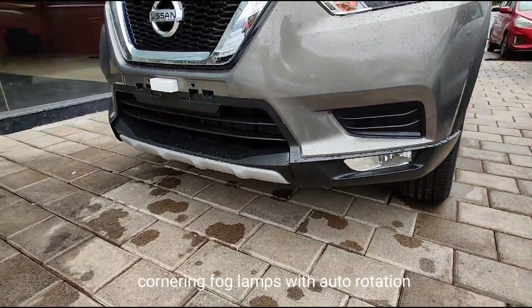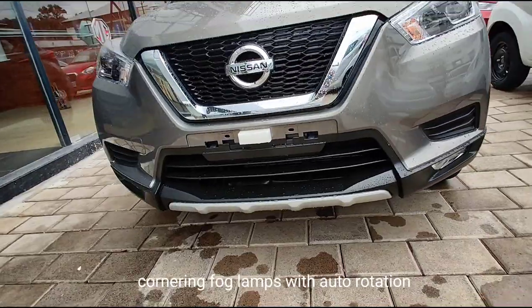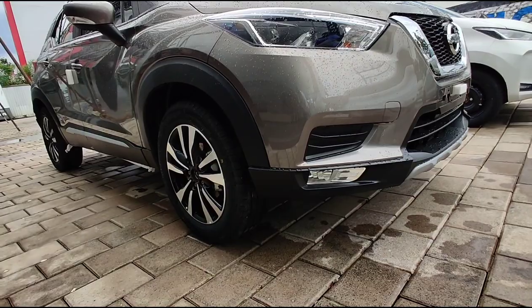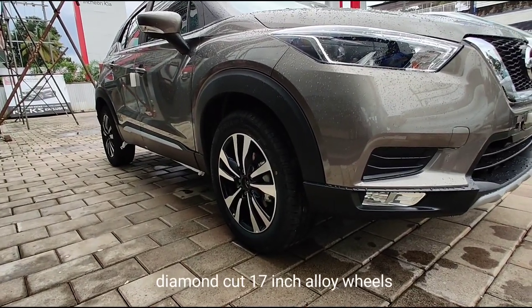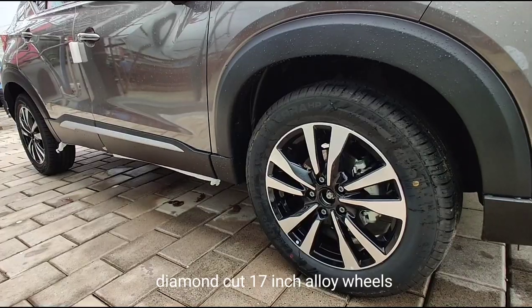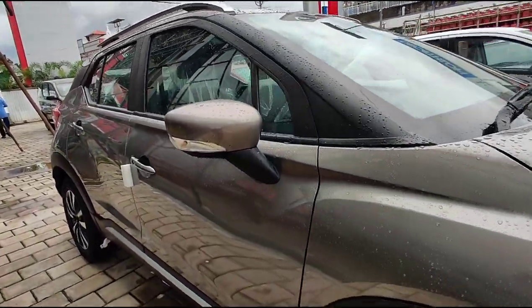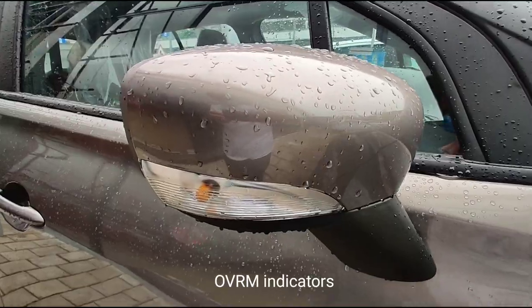The key highlight of this SUV is its newly introduced BS6-compliant 1.3L turbocharged petrol engine, which is considered the most powerful one among all the existing engines offered in the same segment. The new Kicks SUV has also taken a leap on various fronts — driving dynamics, innovation, safety and design.